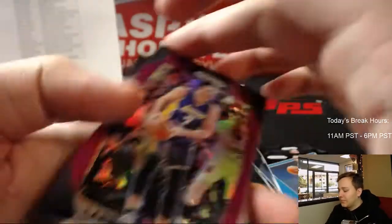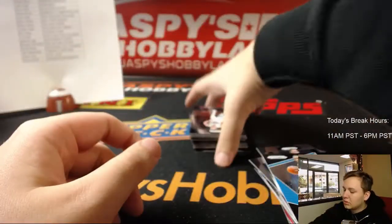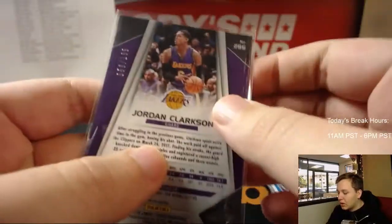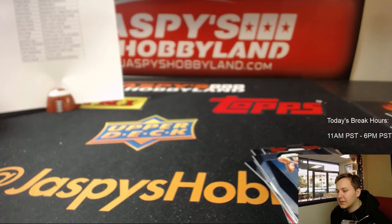Sterling Brown. Got a purple Larry Nance for the Lakers, numbered 75. Got Marcin Gortat, got a Fundamentals of Steph Curry. And last one — we got Jordan Clarkson, Lakers, Jason C, numbered 58 out of 199. So there you go, thanks everybody — that was 2017-18 Prizm Basketball three box break number 11.